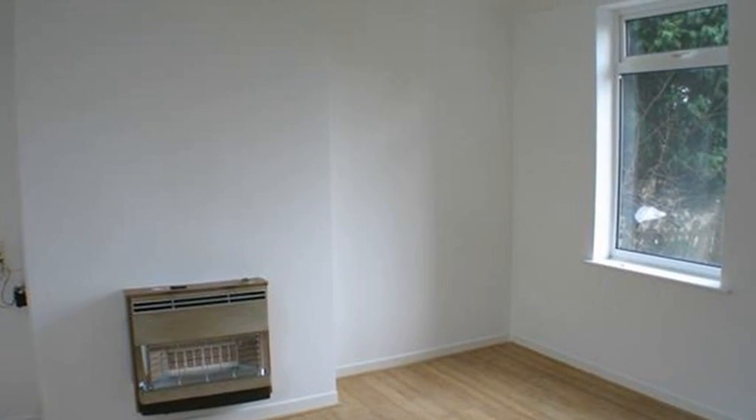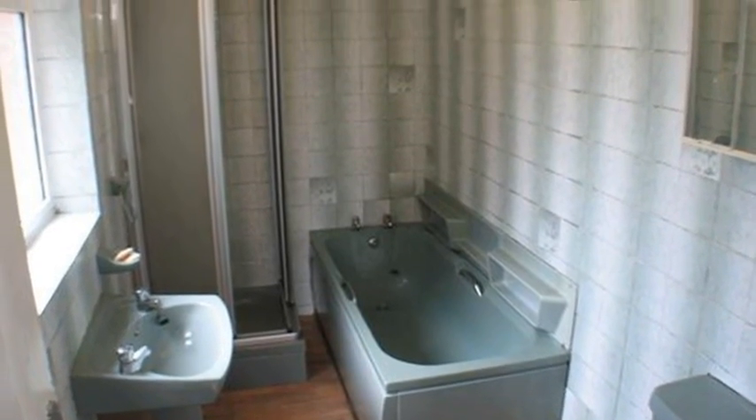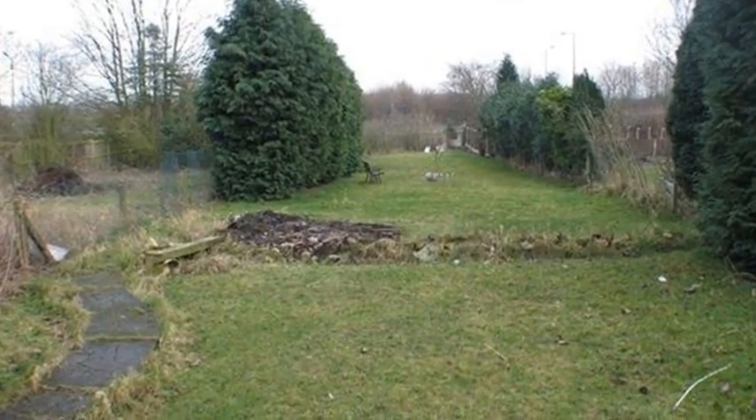While upstairs, three bedrooms offer privacy to a growing family. Externally, the rear garden features a grassed area and a yard, while a driveway leads to a garage, providing off-road parking for two cars.